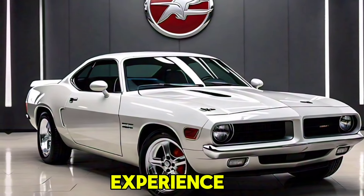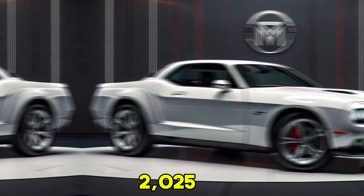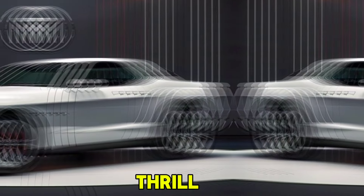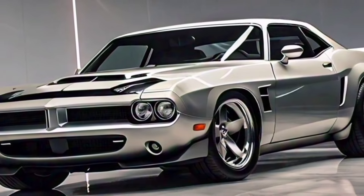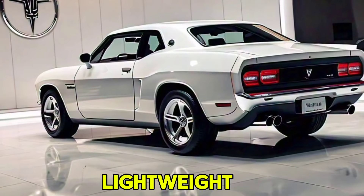The driving experience of the 2025 Hemi Kuda is designed to thrill. Acceleration goes from 0 to 60 mph in just 3.5 seconds, thanks to its powerful engine and lightweight construction.